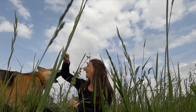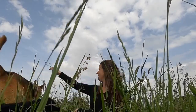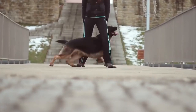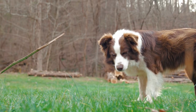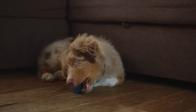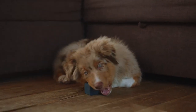So, which breed is right for you? It really depends on your lifestyle and preferences. If you're looking for a loyal, protective dog that needs lots of exercise and playtime, a German Shepherd may be the right choice. If you want a playful, friendly companion that excels at agility training and herding, an Australian Shepherd may be a better fit. Whichever breed you choose, make sure you do your research and find a reputable breeder or rescue organization.